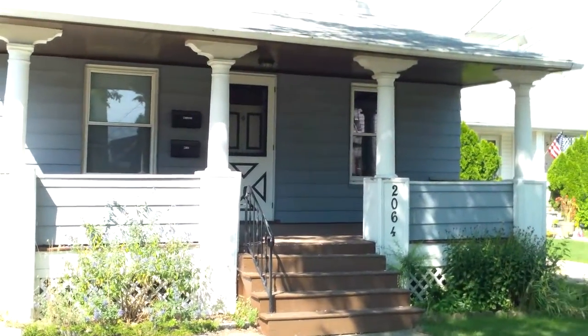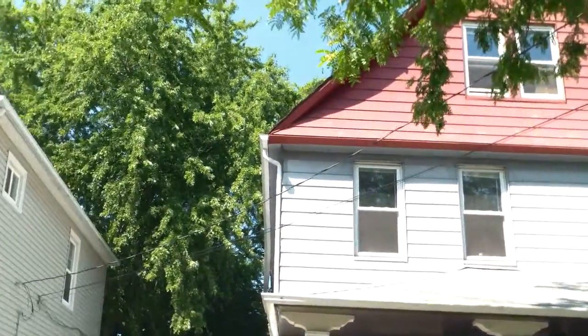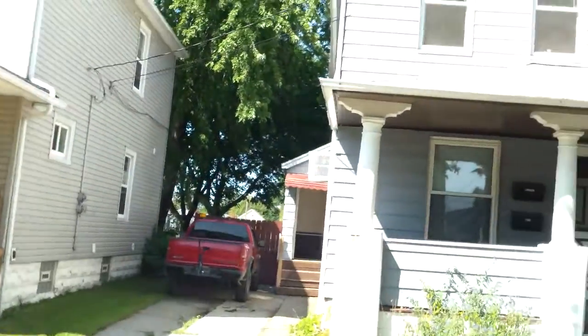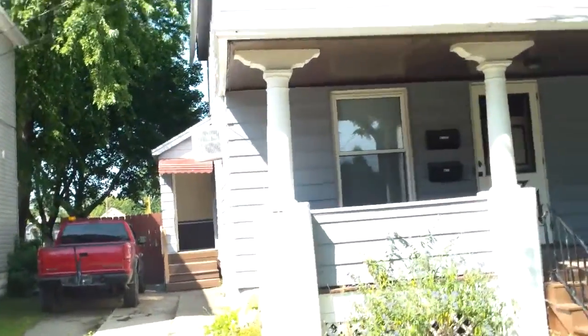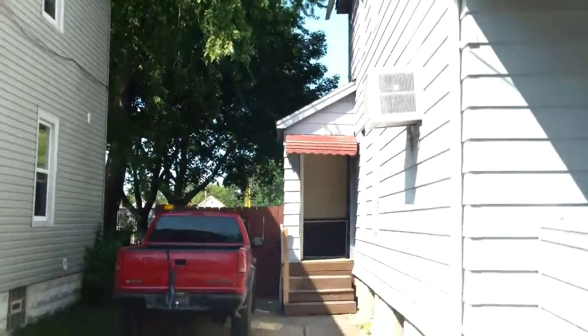This is Tim for the week of 8/30 update video for 2064 Halstead. Just putting the finishing touches on this one. I believe the upstairs has already been rented, and we're looking to rent the downstairs now. So I'll go ahead and show you what we did this week.